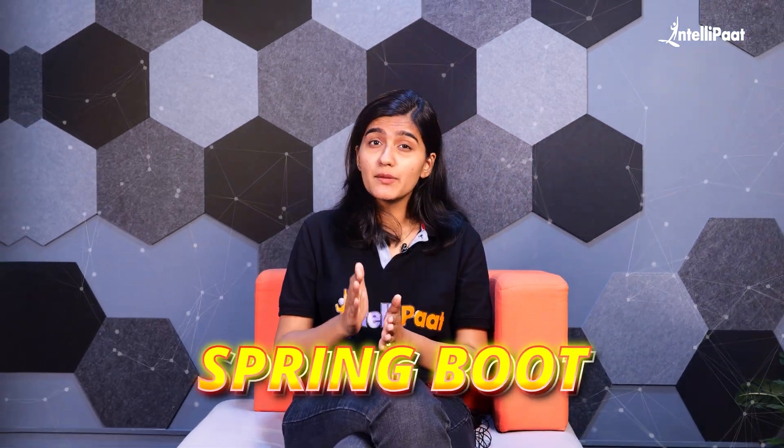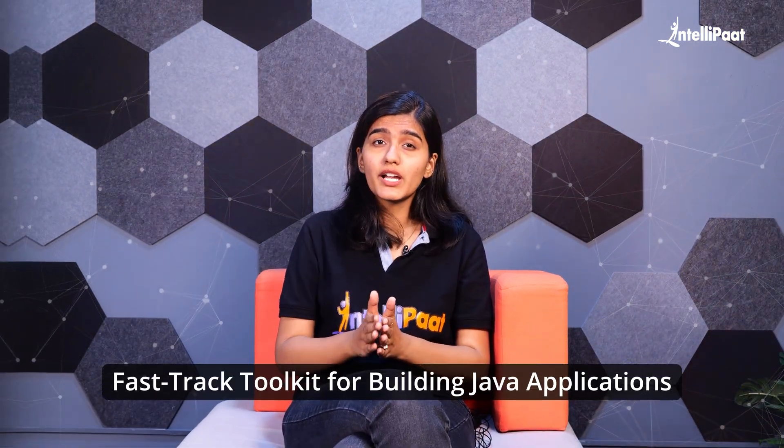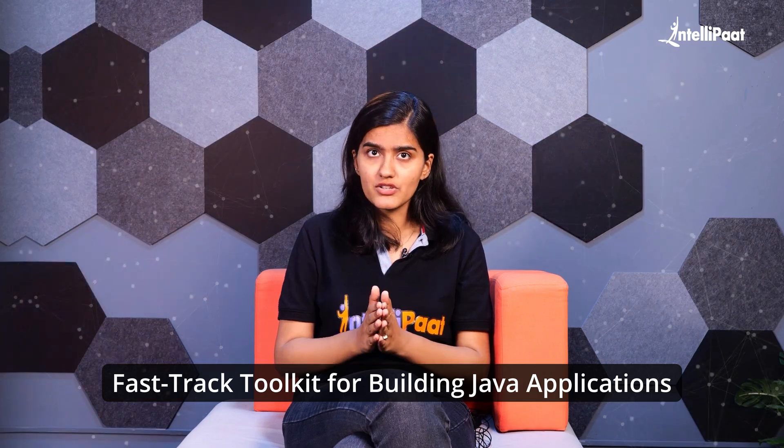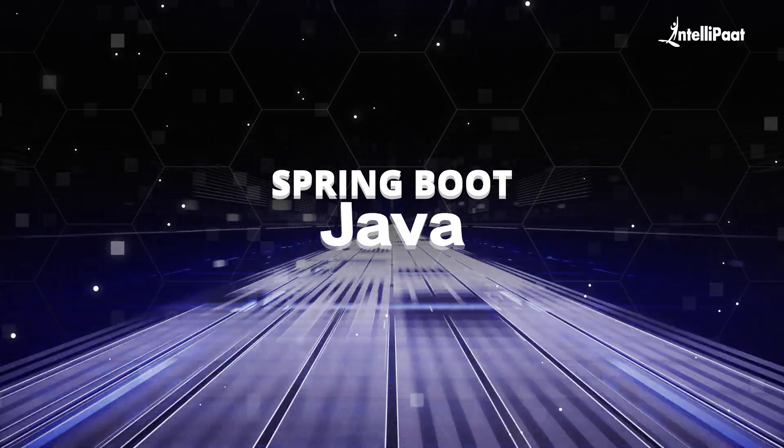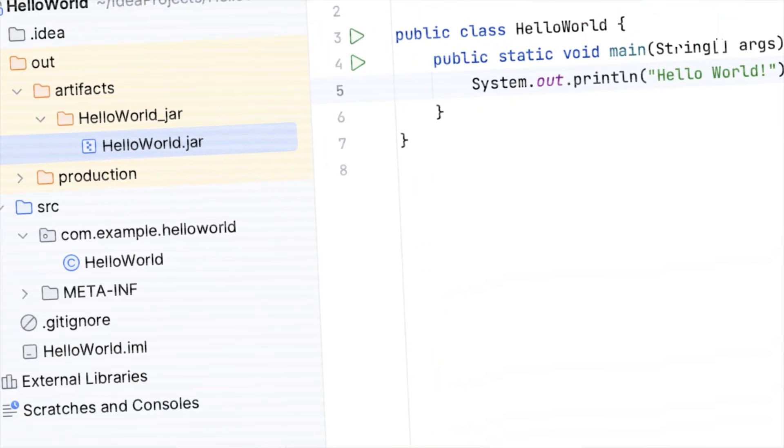My last framework is for Java lovers: Spring Boot. Spring Boot is like a fast-track toolkit for building Java applications. You can even think of it as the express lane on the highway of Java development.